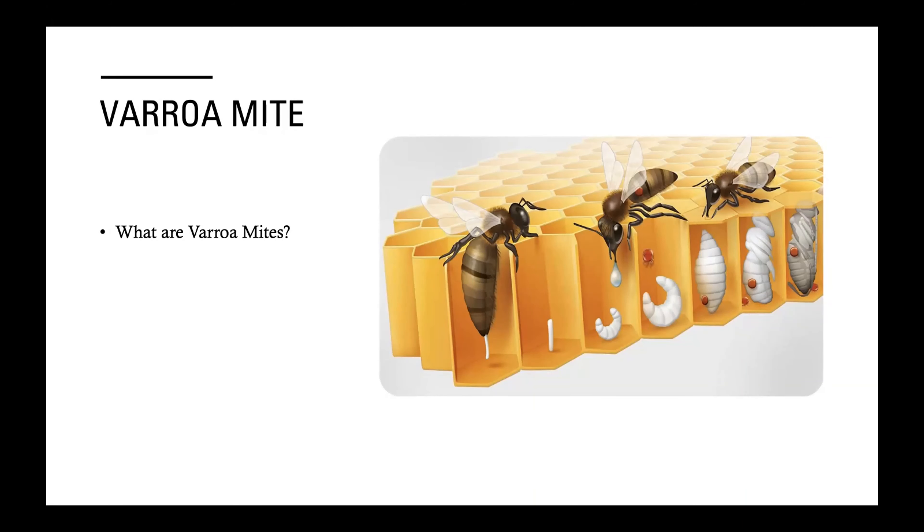Where does the varroa mite come in? The varroa mite is a honeybee predator — they are the natural predators for the Asian hive bee, which is a distant cousin of the honeybees we see here. They're from Asia and are able to coexist with the Asian honeybee, but not with the bees we're used to, because they haven't developed that biological adaptation over the years. That's why they're referred to as Varroa destructor in our area. Varroa mites accounted for 30% of colony loss in the U.S. just last year.